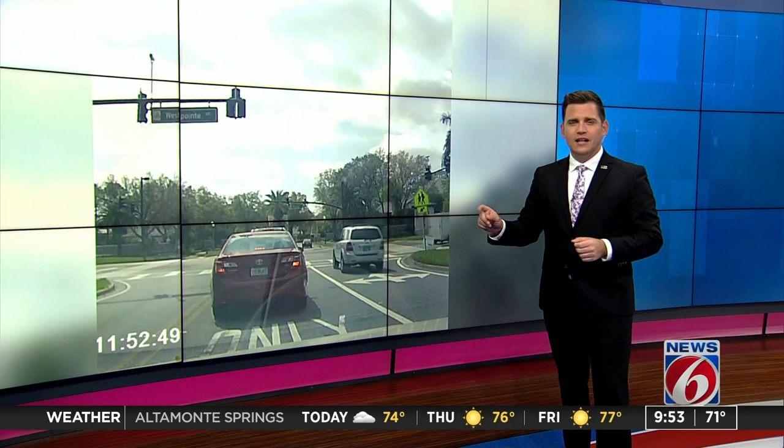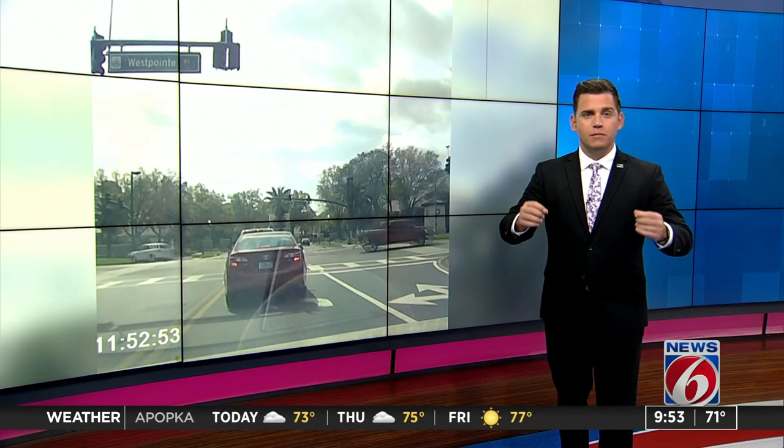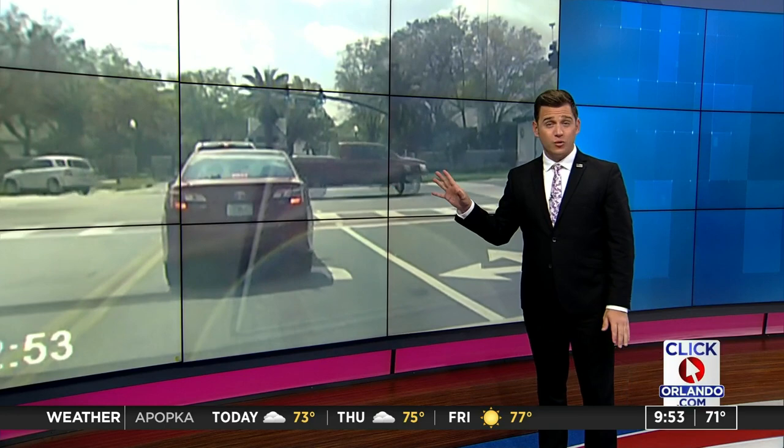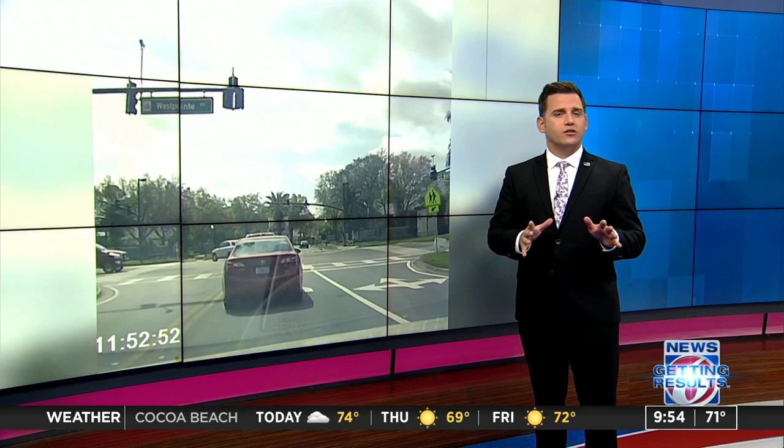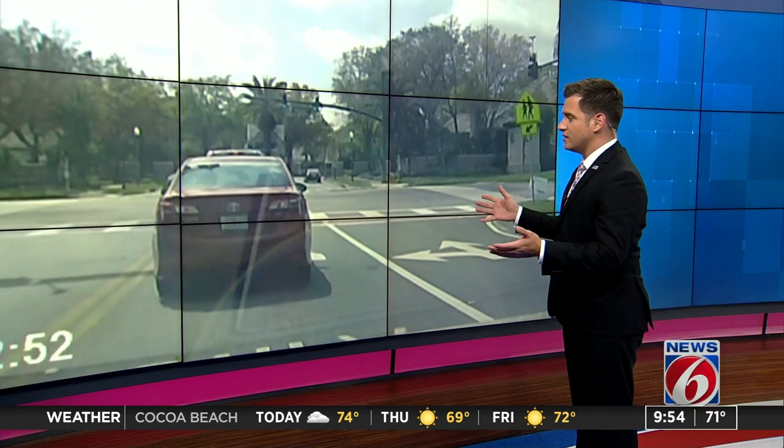Talk about a close call right here. Watch this carefully. Light turns green, traffic begins to go, and then here comes Mr. Who Could Care Less. The traffic light was solid red for seven seconds for that truck that came through there. That was crazy. What the actual honk? Last February was the deadliest month in Central Florida's history when it comes to traffic collisions, and this is exactly why. Until we all start taking traffic seriously, this is the type of mess we will continue to see. Pretty ridiculous stuff here.